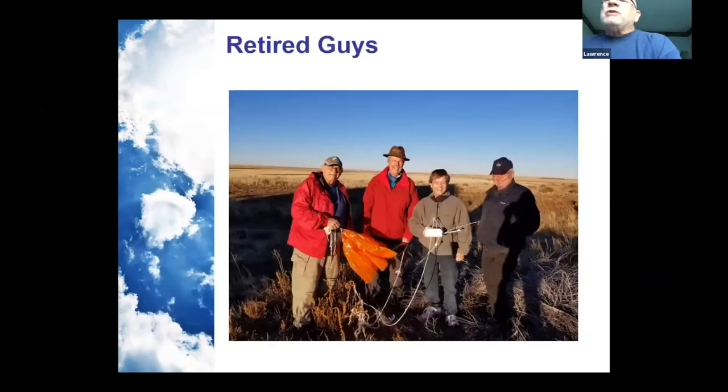I am retired, and so are Jim, Marty, and Mark in the photo. For us retired guys, we have the time to go out and do this. It's kind of a retirement fun thing to do the things we like — which is why we're doing the radiosondes.